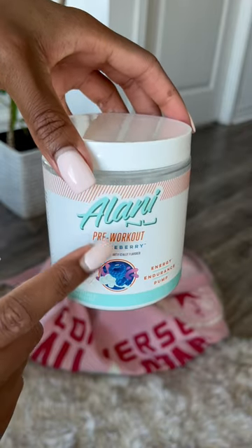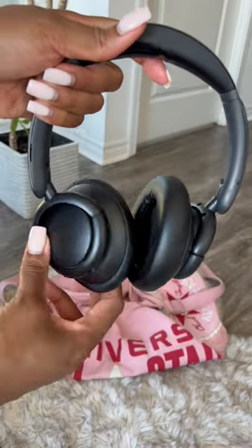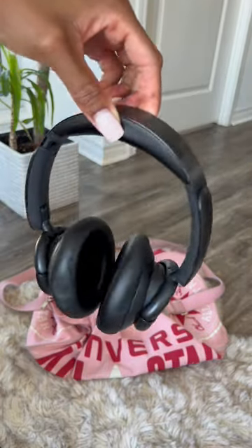And if you know me, you know I always have pre-workout in my bag. Then these are my headphones — if you're not trying to be a thousand-dollar AirPod Max kind of girl, let me tell you, these ones from Walmart are top tier.